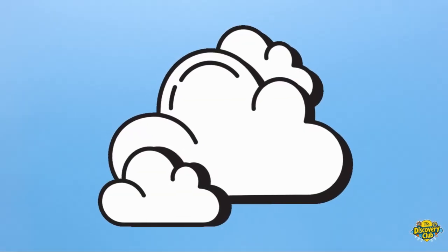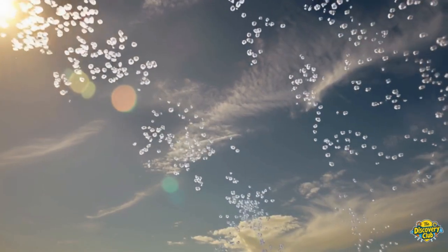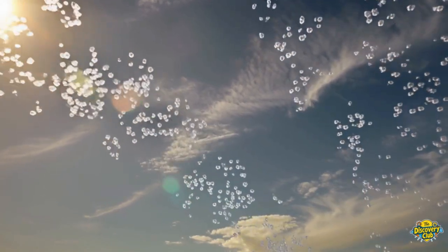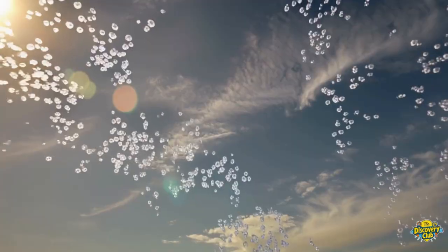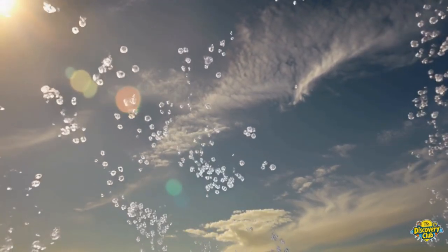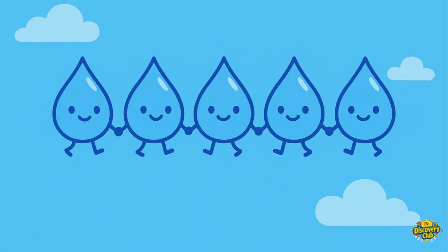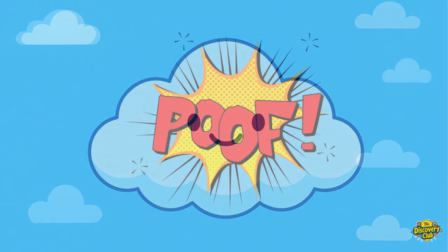Clouds may look soft and squishy, but they're actually made of tiny drops of water — super tiny water droplets or tiny pieces of ice. They're so small and light, they just float around in the sky. Imagine millions of little water drops holding hands. Poof! That's a cloud!